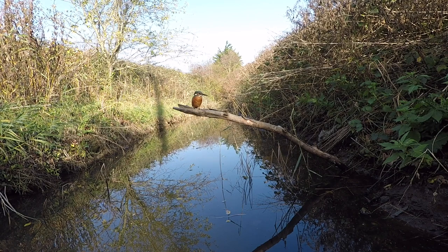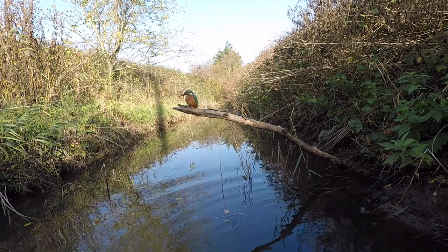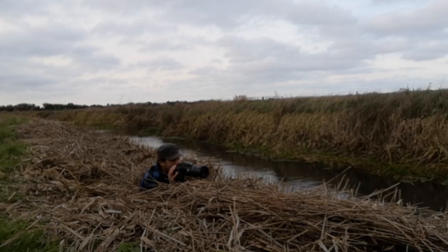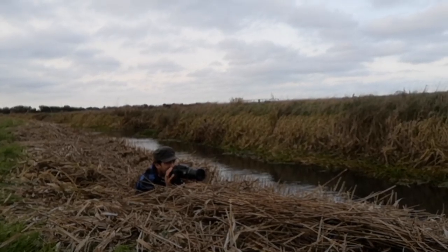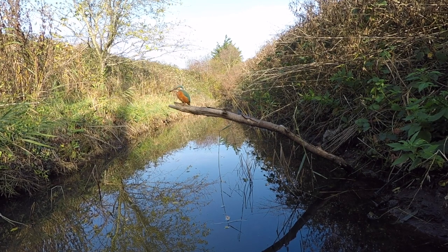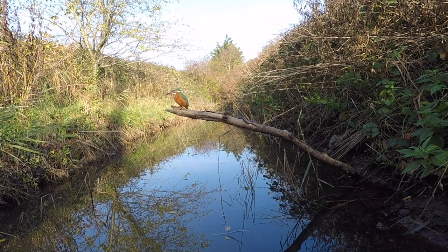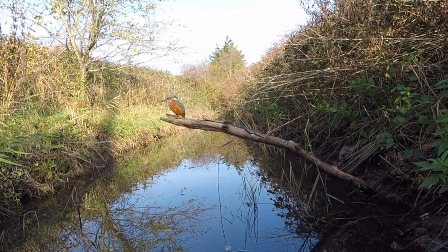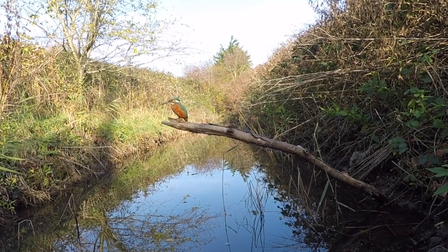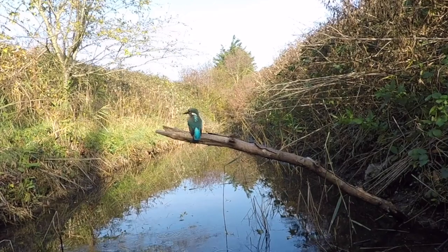Oh, it's beautiful — look at that. It's dived! That blue on there, that orange — beautiful. The females have orange under their beak; the males have an all black beak. And that blue on the back of the kingfisher is not blue feathers — that's the feather cells. When the light shines through them it gives out that amazing iridescent blue glow.